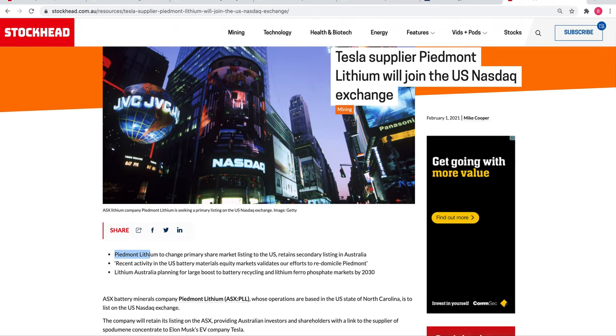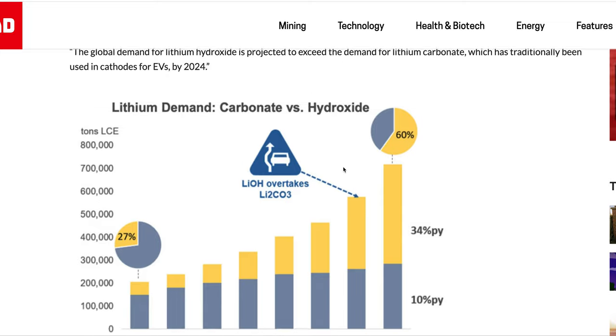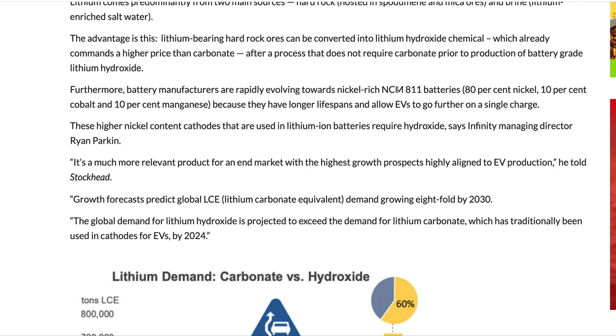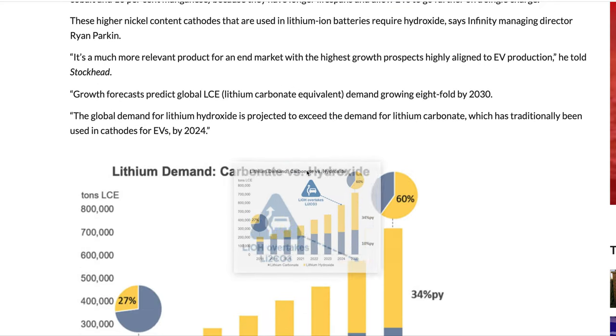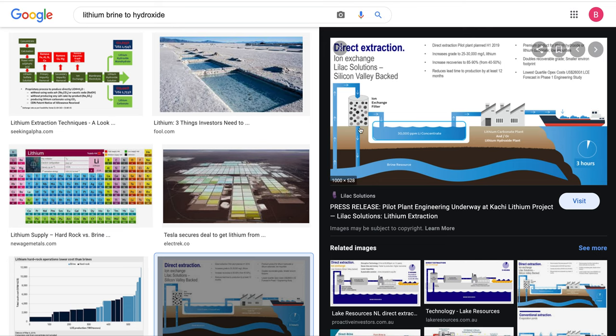So that's just a few things to know. Hydroxide is probably the one you want to go with. This is going to be great in demand, because with these new batteries you want a car whose battery is going to last 20 years instead of 10 or less, and that will require the hydroxide. So just remember: hydroxide for high quality batteries. Look out for the brines and the direct lithium extraction.